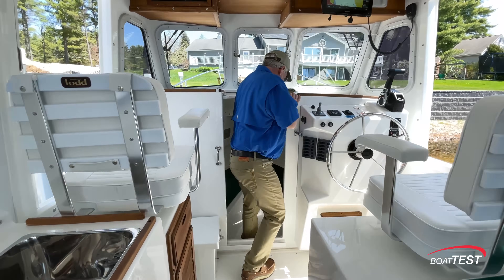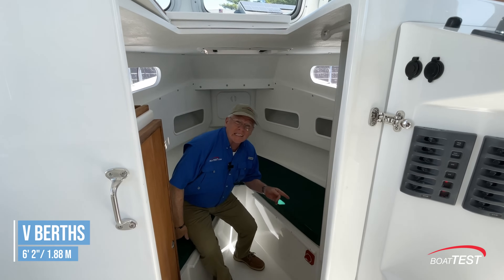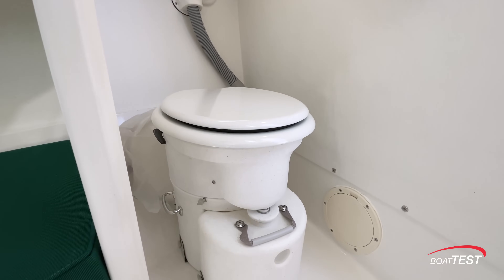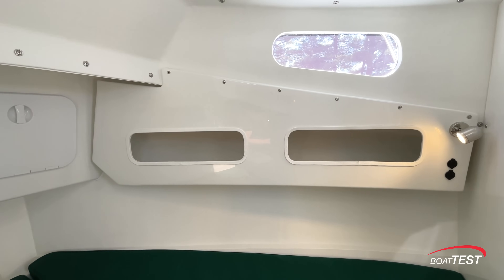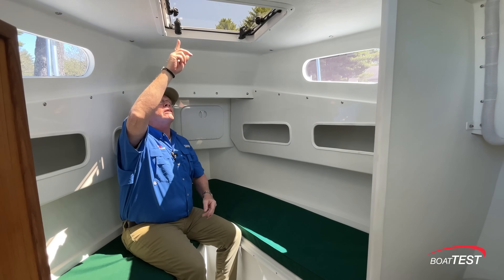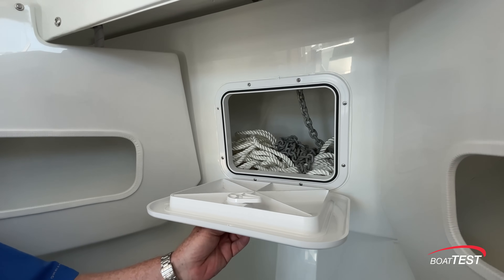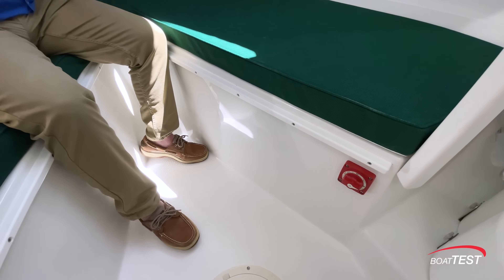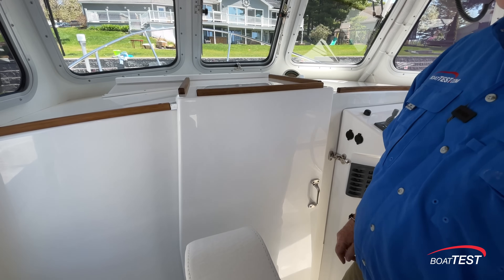Let's take a look down below. Headroom here is five feet seven inches and we have two V-berths, six feet two inches long each. Over to the starboard side there's a head, and this one has a composting head as an option. There's storage to the sides, a storage locker just behind, natural light coming in from two side windows and an overhead hatch, and fully forward we have the rode locker. There's a battery switch for the optional bow thruster, and we can put a filler cushion in here. All this can be closed off with a sliding privacy door.